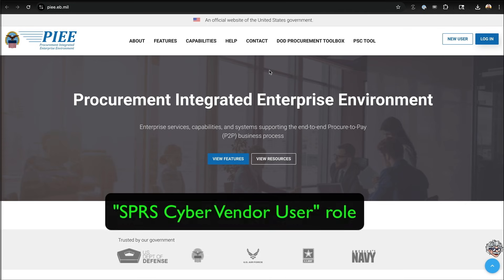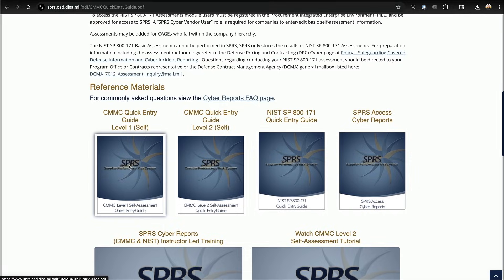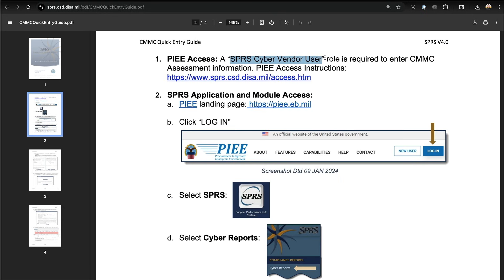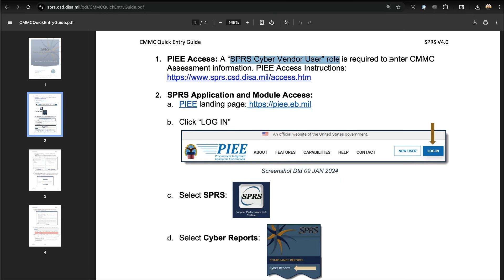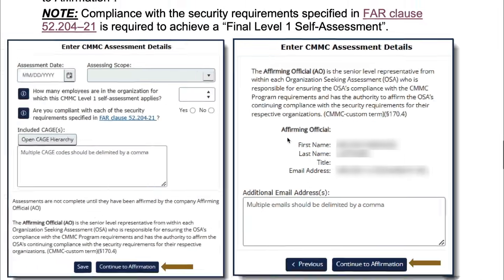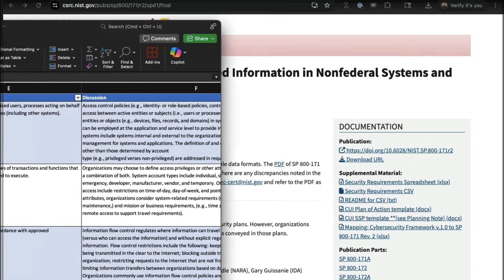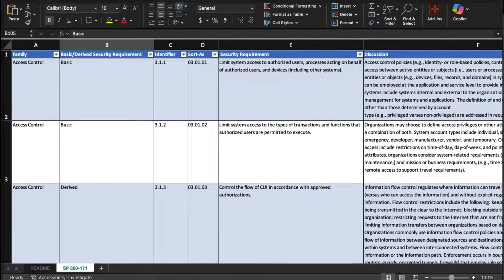CMMC expertise can qualify you for roles like compliance manager, IT security analyst, cybersecurity consultant, or government contracting specialist. These positions involve preparing organizations for audits, maintaining secure systems, and ensuring continuous compliance with DOD standards.